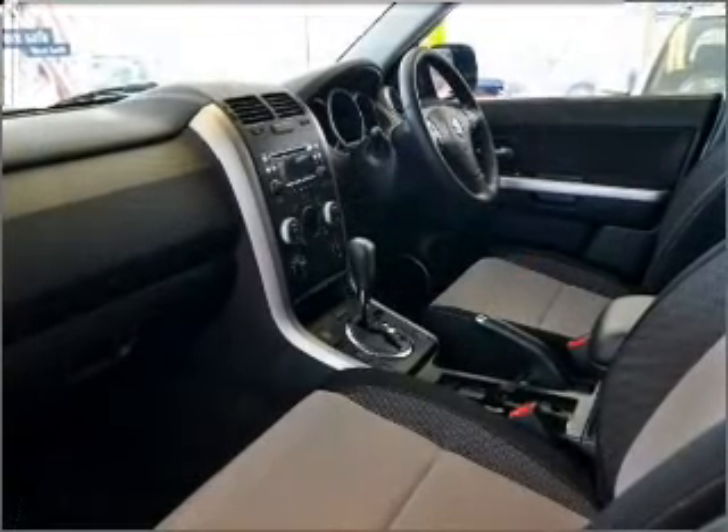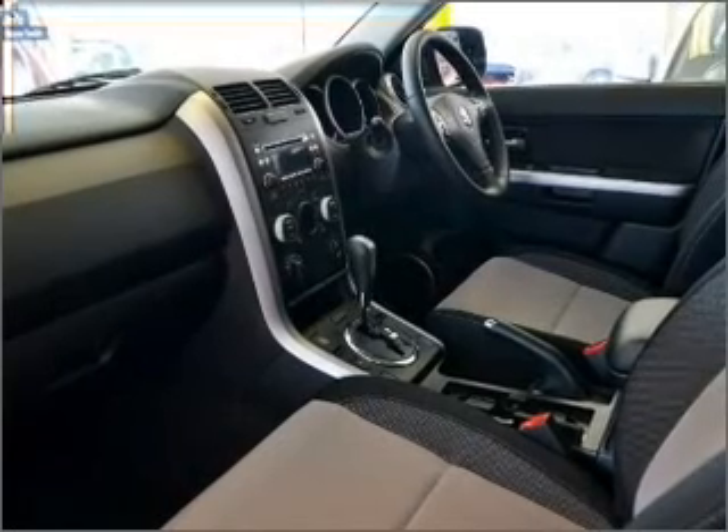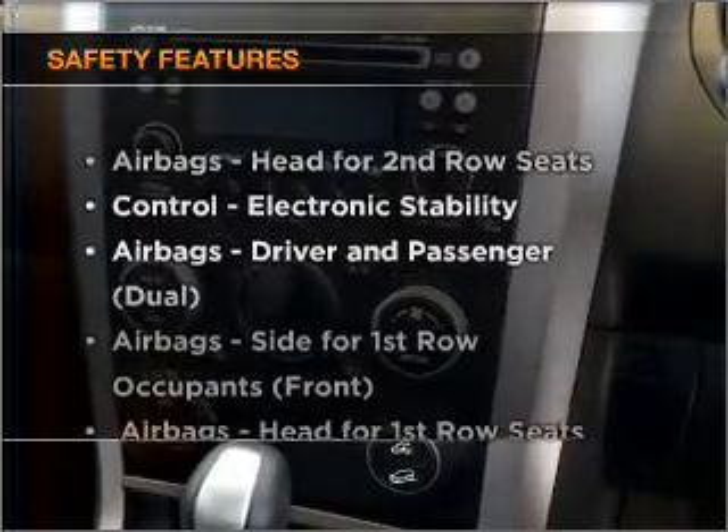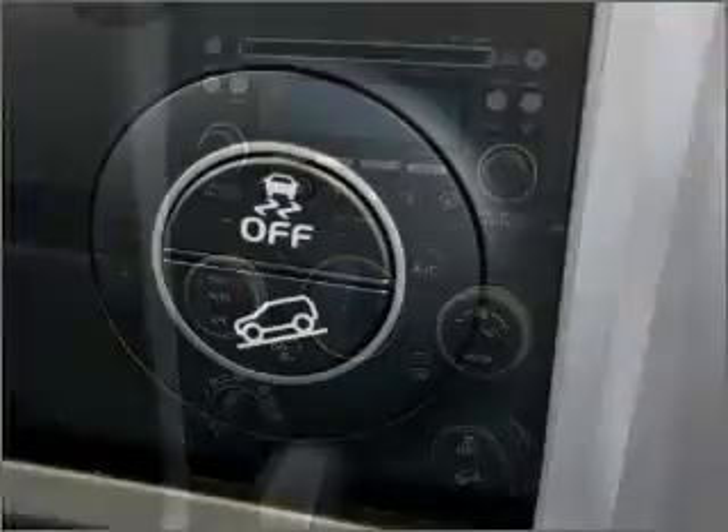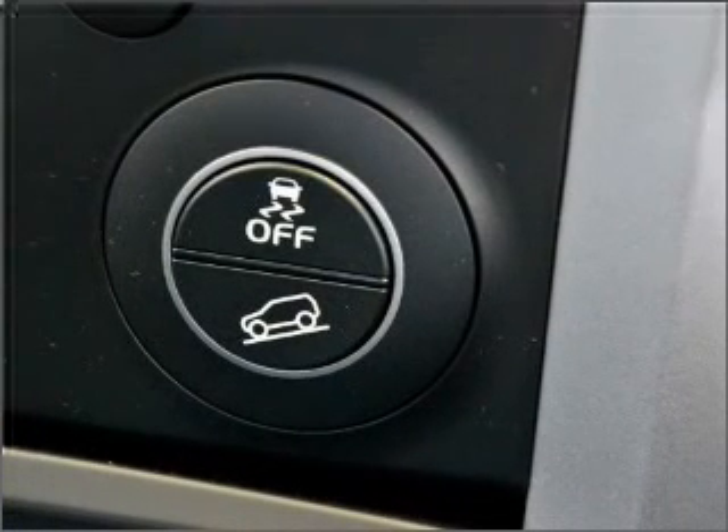Keep your family safe on the road with the added security of anti-lock braking. If safety is a concern, know you are covered with this vehicle's features. Let us put you in the driver's seat today. Call us now.